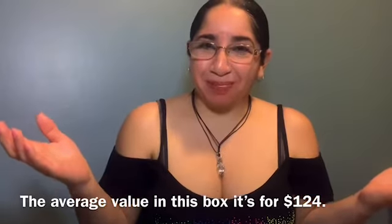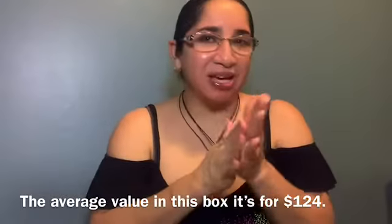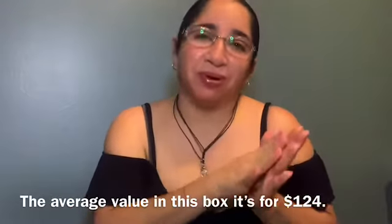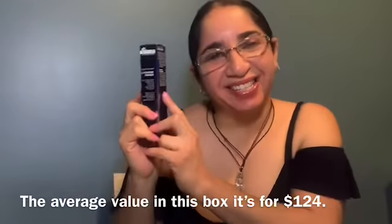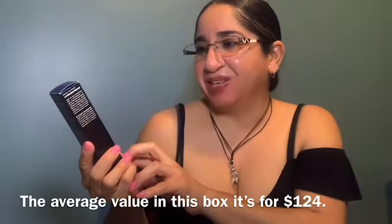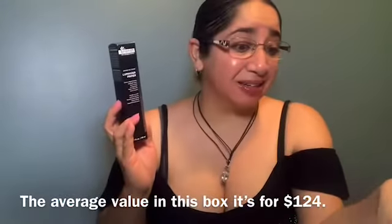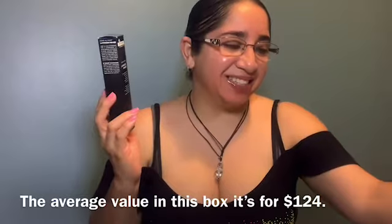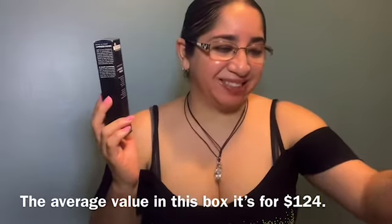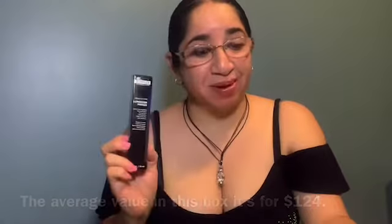That's all in my Ipsy Glam Bag Plus — my first Ipsy Glam Bag Plus. The most exciting item in this box is the Dr. Brandt Luminizer Primer. I like the mask, and the stick cleanser is something different, but the Luminizer Primer is the most exciting for me.